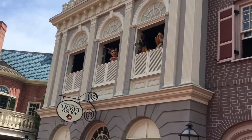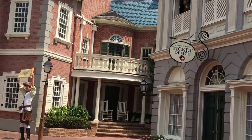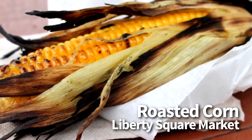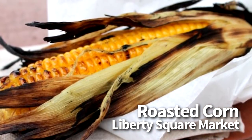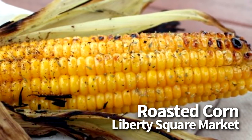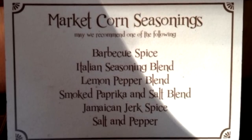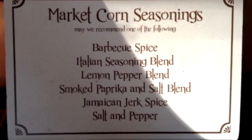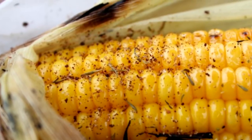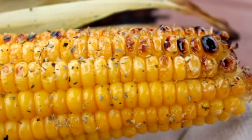Next up, in Liberty Square, we're going to Liberty Square Market for the roasted corn. This one is $4.29, and it is snack credit eligible. It's only available seasonally, but it's a full ear of corn that is prepared freshly on site, and they also have spices available that you can help yourself to. The spice options were barbecue spice, Italian seasoning blend, lemon pepper blend, smoked paprika and salt blend, and Jamaican jerk spice. We love this as a healthier snack, and we like the option to customize it with the flavor options. It is especially enjoyable in the cooler months, when these are typically available.